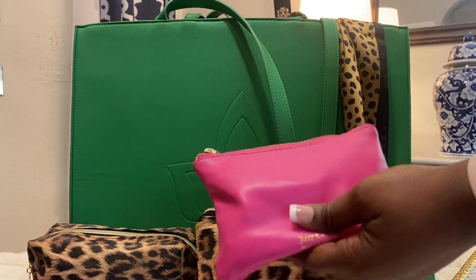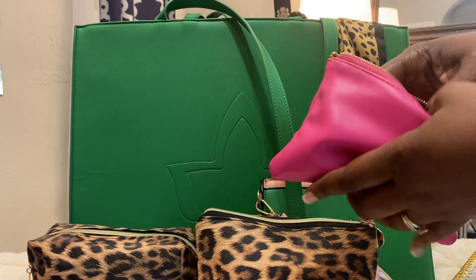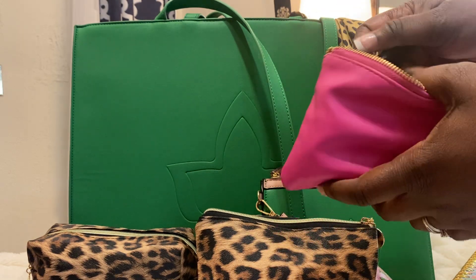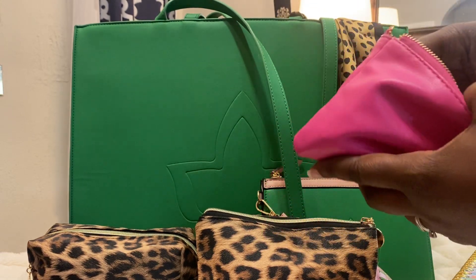I have a makeup bag — this is a Juicy Couture pink makeup bag. I have my Chanel mirror, mascara, and some lip balm.